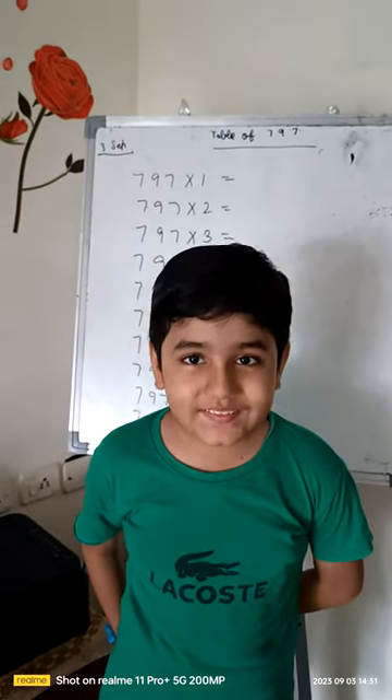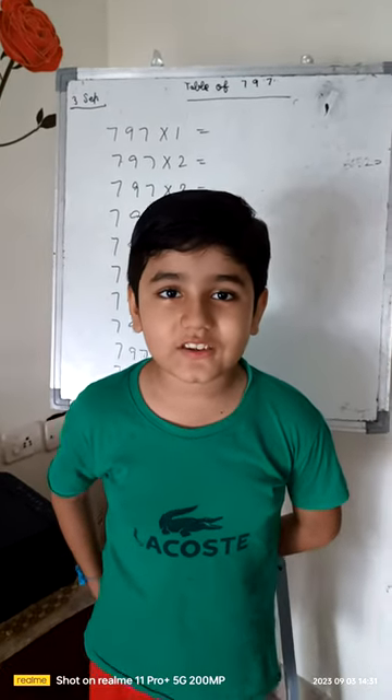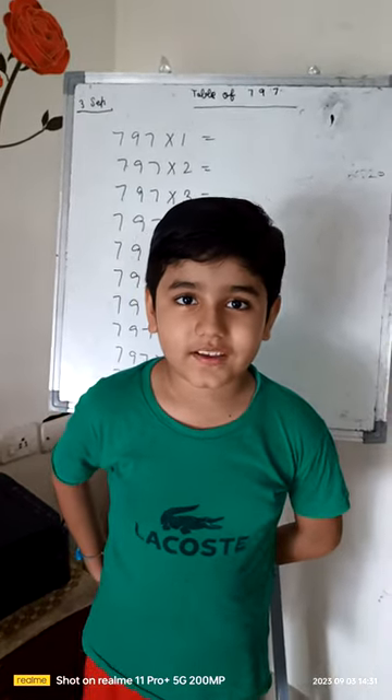Hello guys, my name is Sheridan Sintoman. I am studying in class 3rd. Today I will teach you how to write 797 times 7.